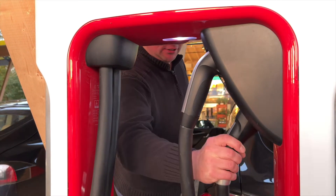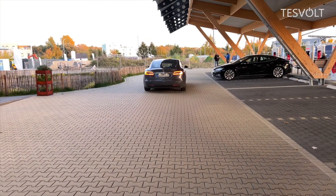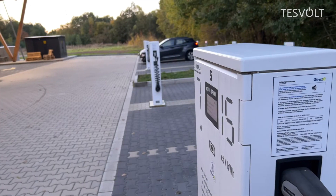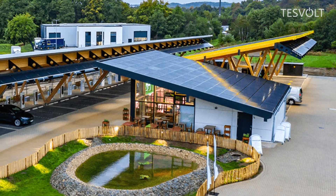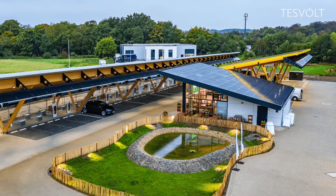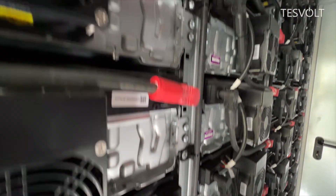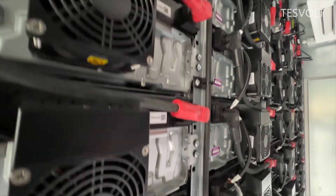For drivers of electric vehicles, this technology pays off. In addition to expensive but fast charging stations, energy can also be drawn from slower and more affordable charging stations. The power is mainly sourced from the photovoltaic system on the roof as well as the power storage units. This way the investment becomes profitable within just four to five years.